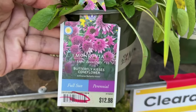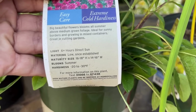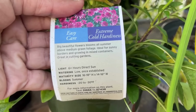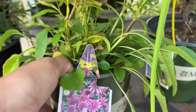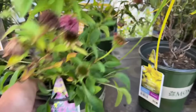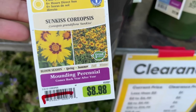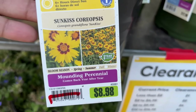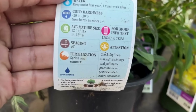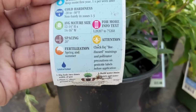They have the Butterfly Kisses coneflower in clearance for $12.98. This is a perennial — it will get 16 to 18 inches tall and 14 to 16 inches wide, and it's hardy down to negative 20 degrees. The blooms look like a scoop of ice cream. I think these are new to the garden center from Monrovia — I think that will only be eight dollars. And here we have Sun-Kiss coreopsis for $8.98, which will only be four dollars in clearance. It blooms spring and summer and will get 12 to 14 inches tall and 14 to 16 inches wide.